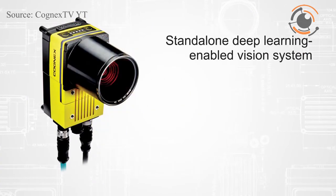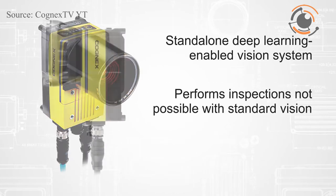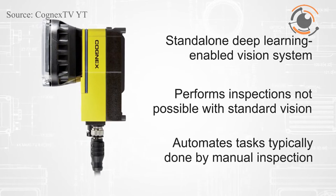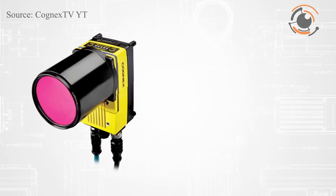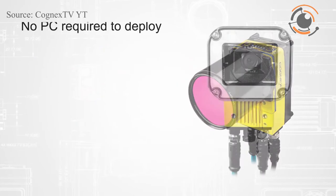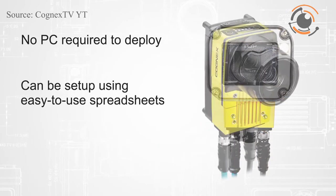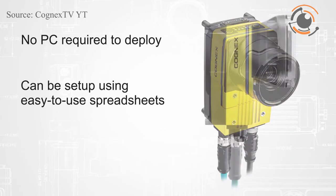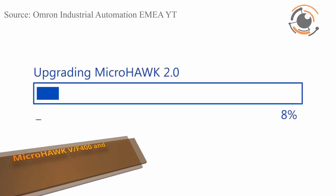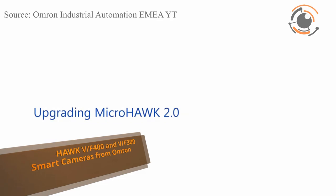Cognex announced the InSight D900, a vision system powered by InSight VD software designed specifically to run deep learning applications. This embedded solution helps factory automation customers easily solve challenging OCR, assembly verification and defect detection applications that are often too difficult to deploy with traditional rule-based machine vision tools and require reliable, fast and consistent results not possible with human inspection.